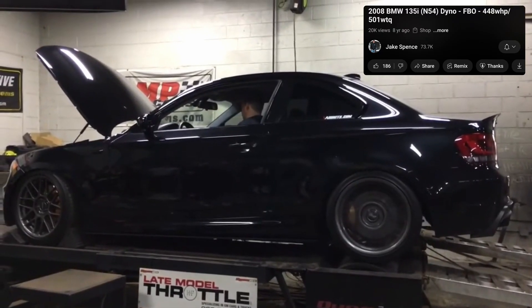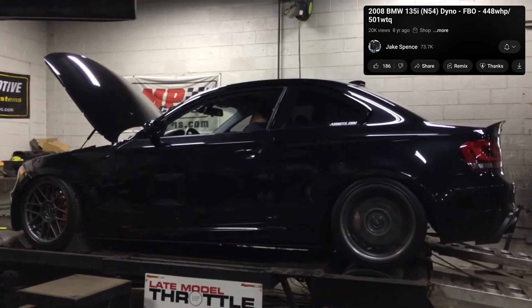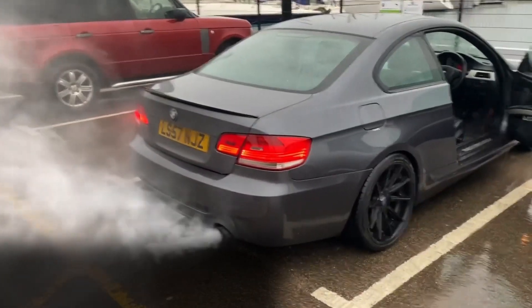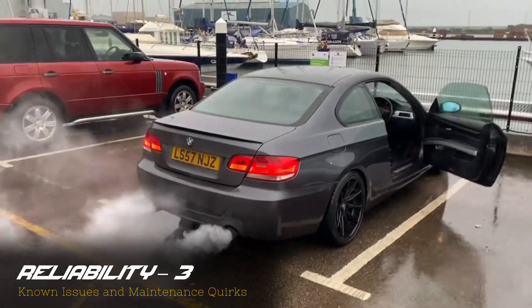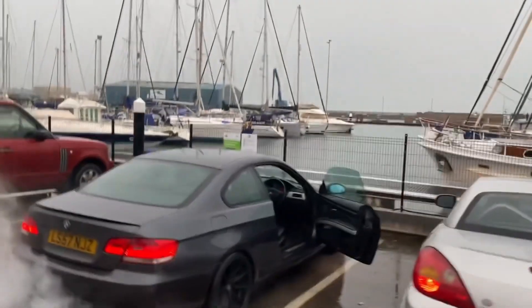Basically, you could say the N54 was a first attempt. And while there are a lot of great things about this first attempt, you could still tell it was a first attempt. If you have an N54, or if you know somebody who has one, it should not surprise you that these engines have a lot of common problems.